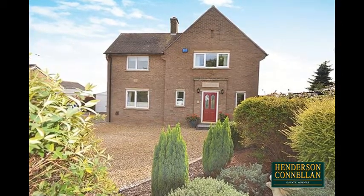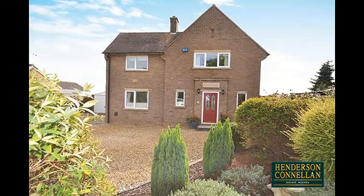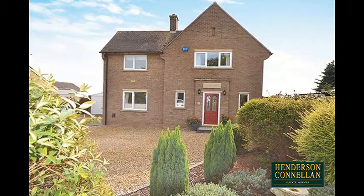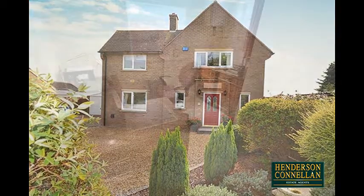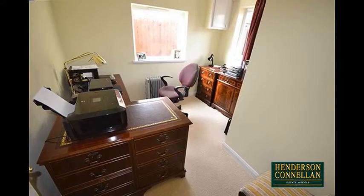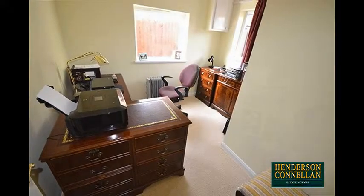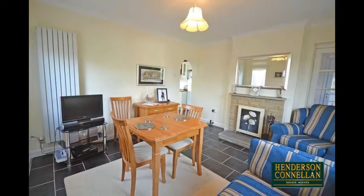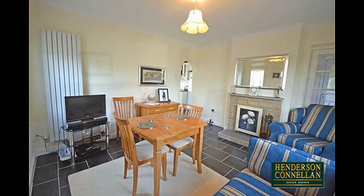Greatly enhanced, the deceptively large interior includes the entrance porch and spacious hallway with slate-style flooring, stairs to the first floor and a door off to the front-facing study or family room — a versatile place which offers a multitude of uses. Across the hall, a spacious formal dining room offers a window to the front, a slate-tiled floor and a working feature fireplace.